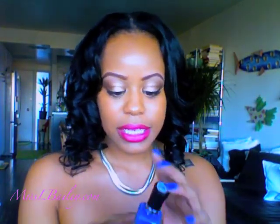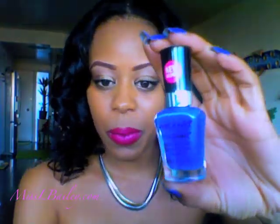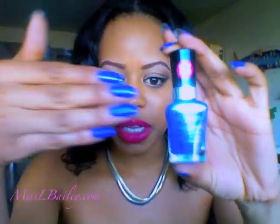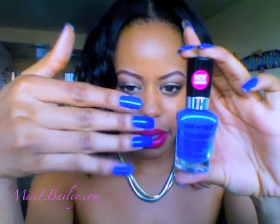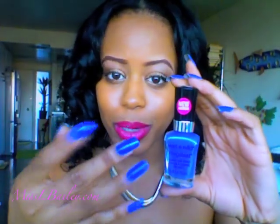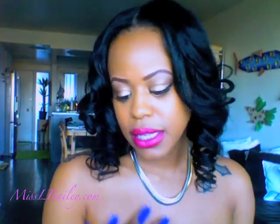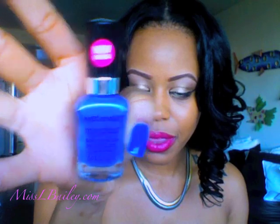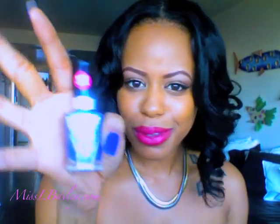Speaking of nail polishes, I got this one — this is the color I'm wearing now. It's called On A Trip and it's a really pretty bluey-purple color. It's really true purple but it has a blue tinge to it, so it's really gorgeous. This is the new Mega Last formula, so it's supposed to last longer than the little 99 cent ones. This is only $1.99 — very affordable.